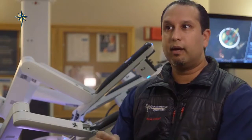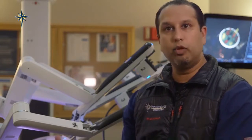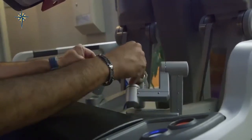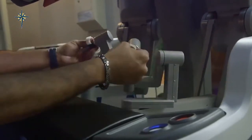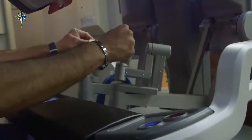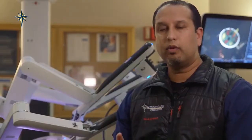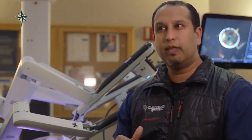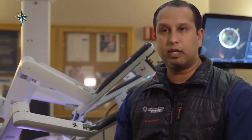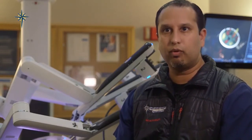The main benefit to patients is that recovery is usually improved with the finer maneuvers we're able to do with the robot. The more delicate manipulation of tissues results in less post-operative pain and less post-operative swelling, especially with hernia repairs. We're also able to do things like suturing mesh in hernia repairs, as opposed to fixating with tacks, which can further reduce post-operative pain.